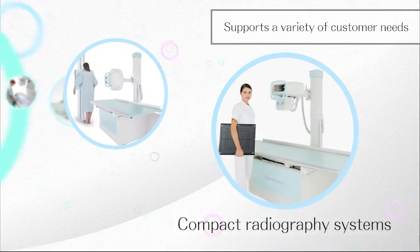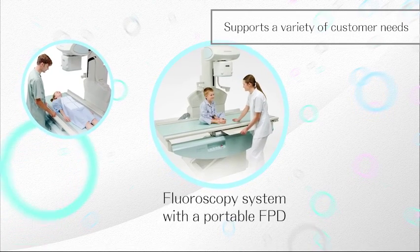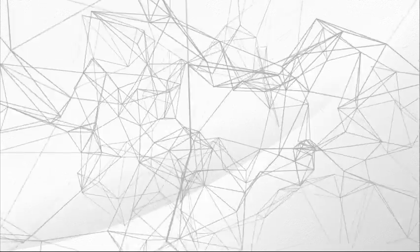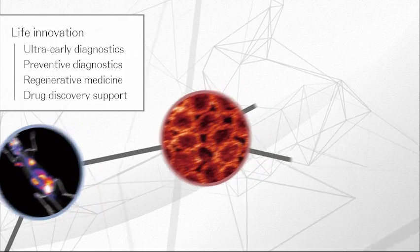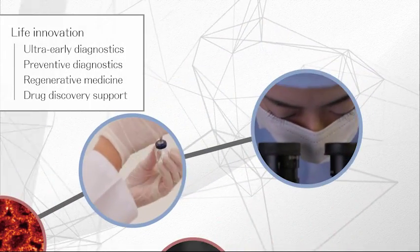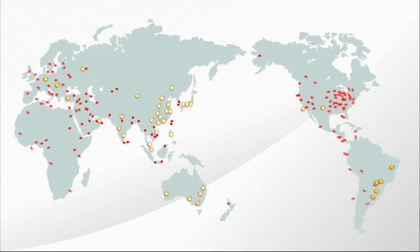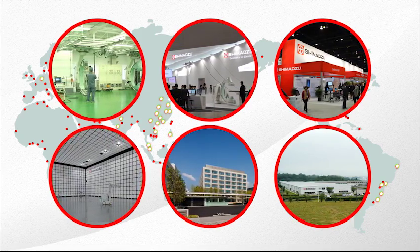Shimazu also offers other products and solutions to support a wide variety of healthcare facilities and different customers' needs, providing worldwide customer care. By integrating our analytical and measuring technology, we are aiming to develop new life innovation fields. We are also involved in developing mass spectrometry and biological imaging technologies. To deliver these advanced technologies and provide prompt support to the detailed needs of customers in each region throughout the world, the Shimazu Global Network is continuously expanding.